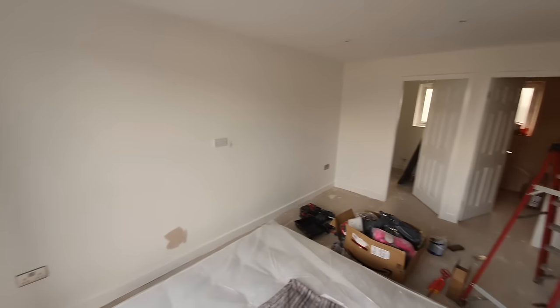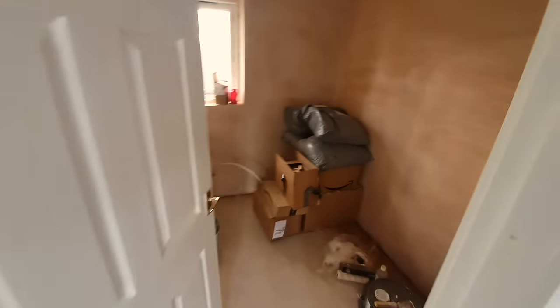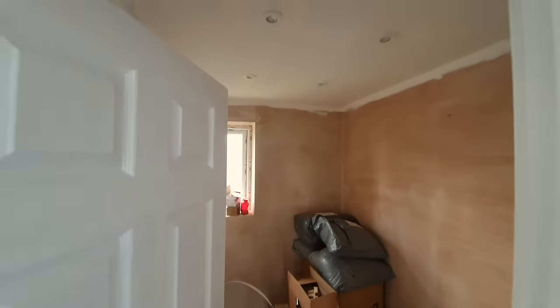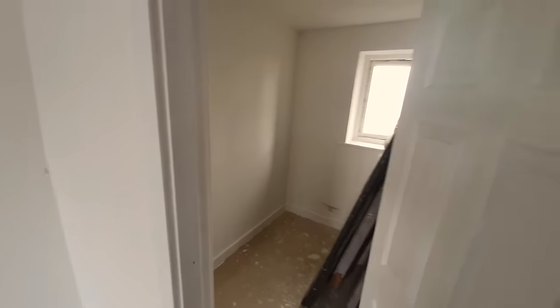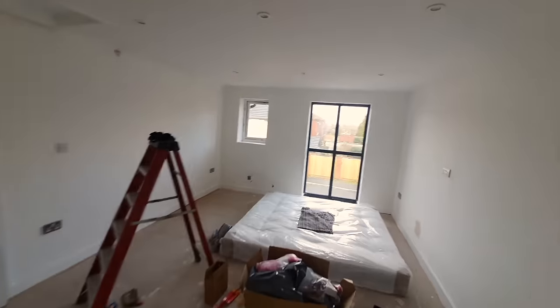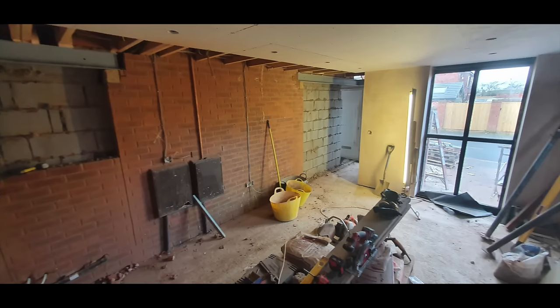I've even painted the loft hatch — I think the wife actually did that. This room got a bit left because there's so much to paint. And this is where the bed I ordered early was kept — again doing the old trick of ordering stuff too early, which annoys the builders, especially T-bone.